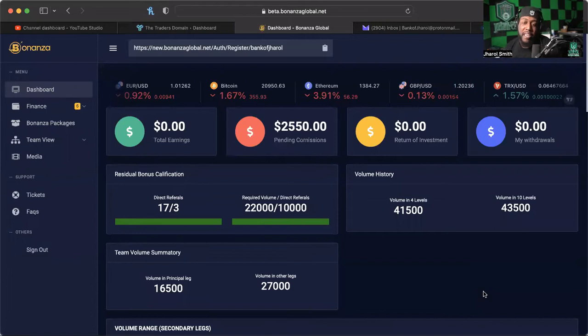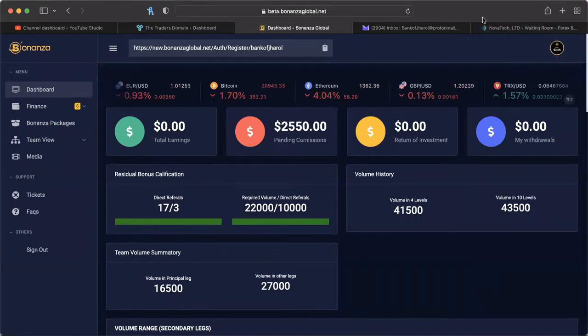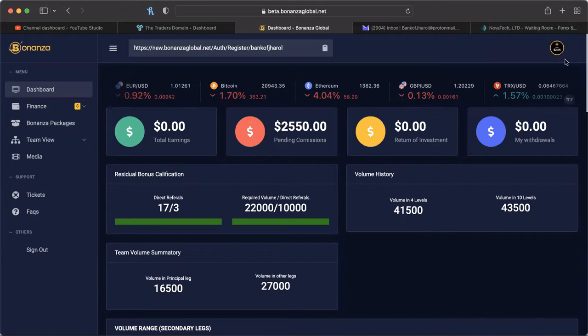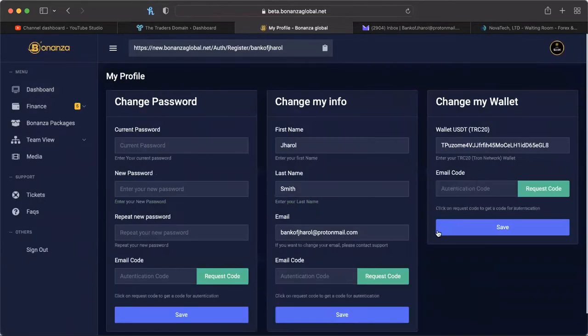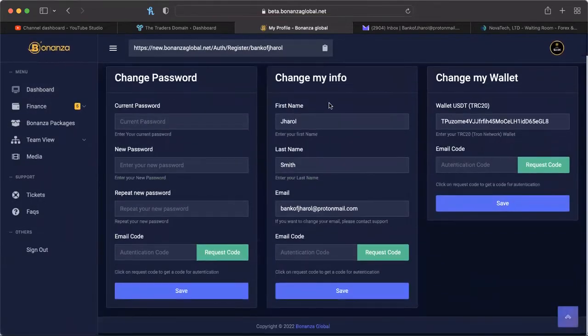We're going to start with the back office of Bonanza — the new back office. We have a few things to share. The first thing I want to share is how to get your wallet address saved in the back office. You want to go to the top right portion, click on that, and go to 'My Profile.' You'll see options to change your password, change your info, or change your wallet.